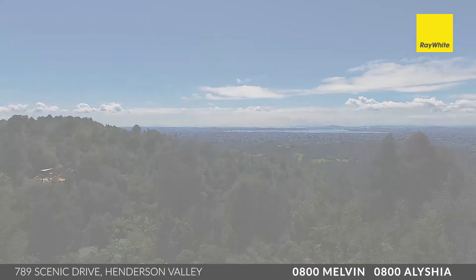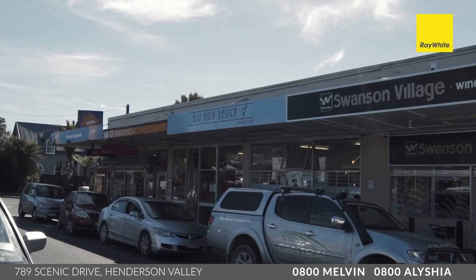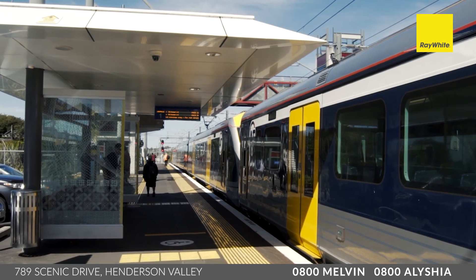Officially in the Henderson Valley area, just a few minutes down the road you've got Swanson Village and all that it has to offer, including the train station for an easy commute to the CBD.